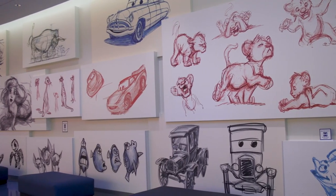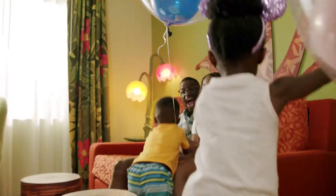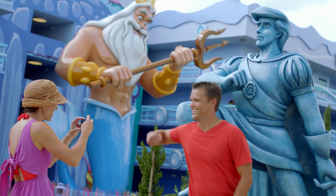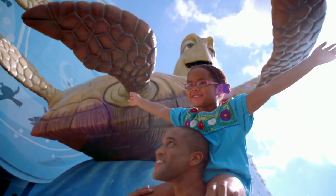Disney Animation is truly a work of art, and so is this family-friendly resort. Whether guests are looking for the extra space of a family suite or want to spend a night under the sea, Disney's Art of Animation Resort is a truly righteous choice.